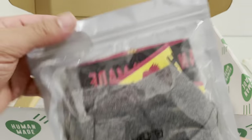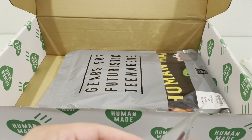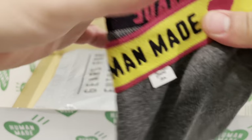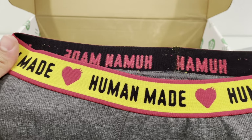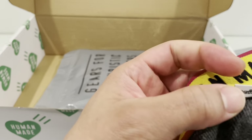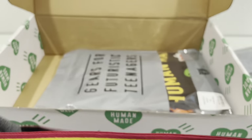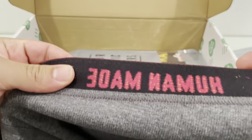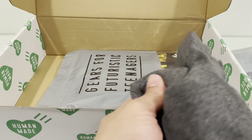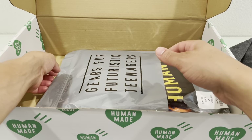The other thing is just some boxers, nothing crazy. They're just some gray boxers with Human Made on there and a heart. 'Gear for Futuristic Teenagers' on the tag, and inside just the reverse — just some gray boxers, nothing crazy at all. They are nice thick boxers though, thicker than Hanes or regular boxers, so we'll see what these fit like later.